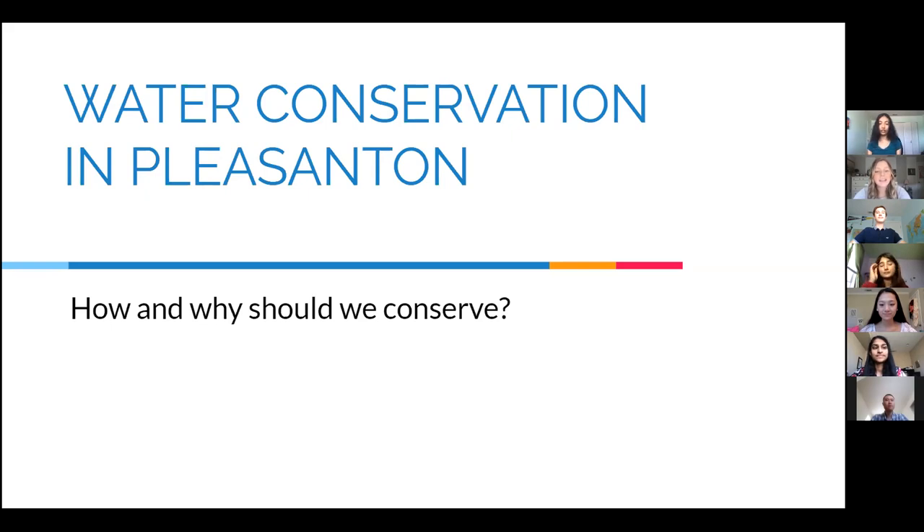My name is Kate Inman and I'm a rising second year at Cal Poly San Luis Obispo, studying political science and economics. My name is Aditi Karthik and I'm a rising sophomore at Amador Valley High School. My name is Sujana Sridhar and I'm a rising senior at Amador Valley High School. My name is Anthony Min and I'm a rising junior at Foothill High School. My name is Afreen Shamim and I'm a rising senior at Foothill High School.